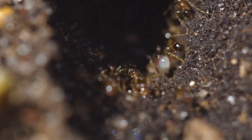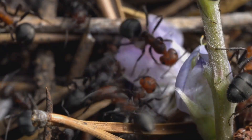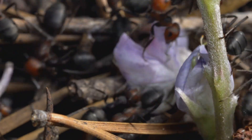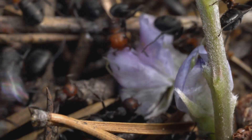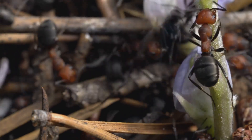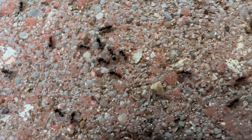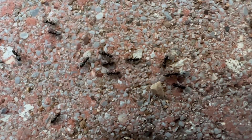Imagine a bustling city filled with thousands — sometimes even millions — of tiny ants, each one with a special job to do. Just like in our world, where people become teachers, doctors, builders, or artists, ants in a colony have their own unique roles and responsibilities. Every ant is born into a specific job, and together they create a perfectly organized society that works like a well-oiled machine. Let's start with the worker ants, who are truly the backbone of the colony — always on the move, scurrying along trails and carrying food.